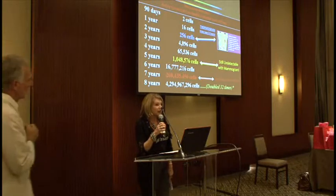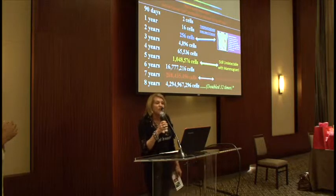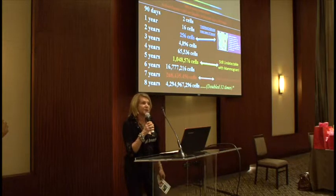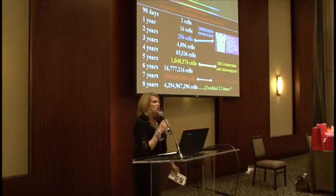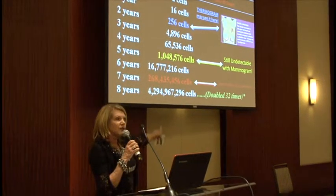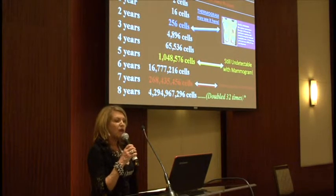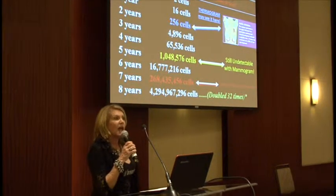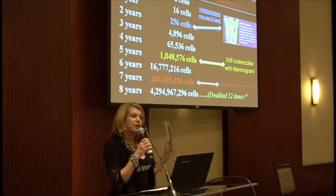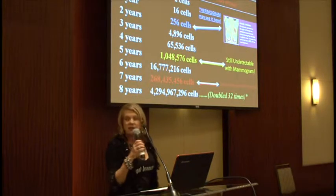I've been doing thermography for over 20 years, and I have a passion for women — that they do not go through mammograms and radiation and need those biopsies anymore. This chart — I love this chart. This shows when thermography picks up breast cancer: it can detect at 256 cells, where a mammogram can't detect until 3, 4, 5, 6, 7, 8 years later when it's grown to 4 billion cells. So what do you think our chances are — is it better at 256 cells or 4 billion cells? It's an amazing test.